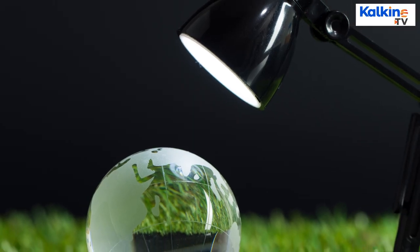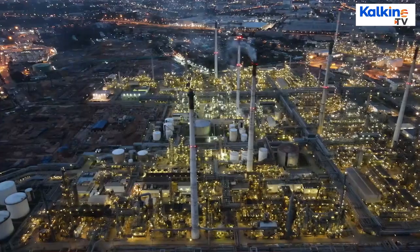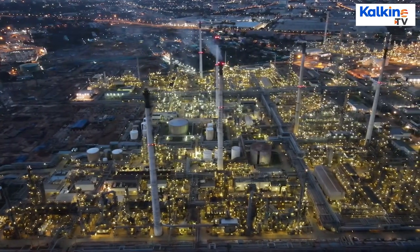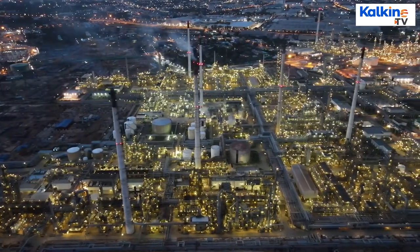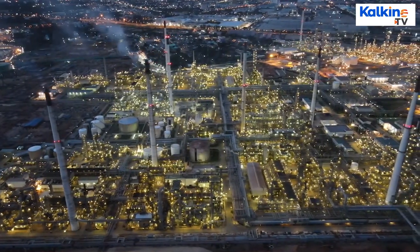For the first time in 2017, renewables and nuclear generated more power in the UK than gas and coal, according to a report published by the Department for Business, Energy and Industrial Strategy.